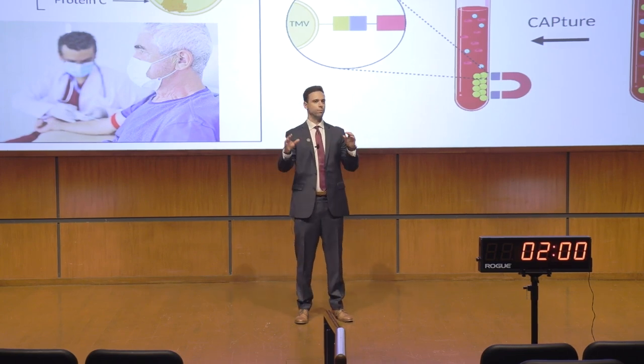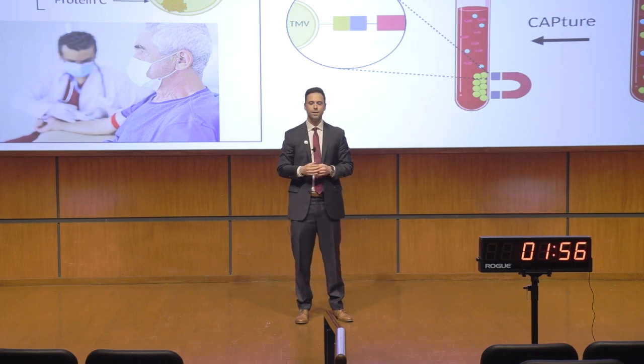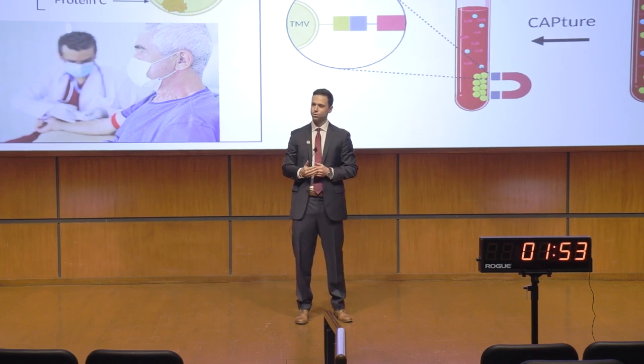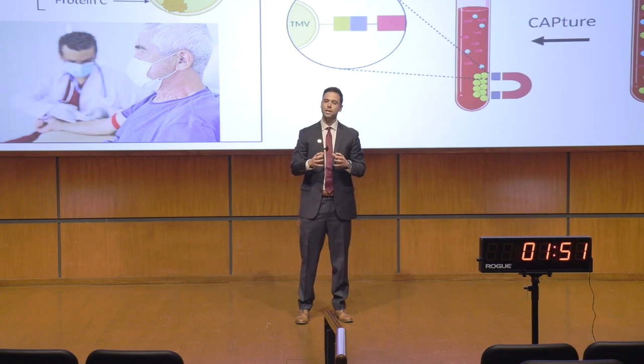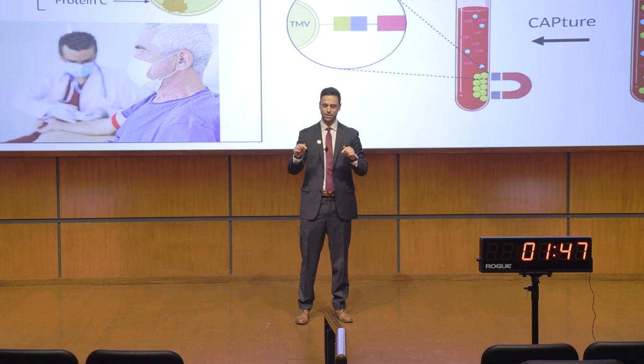Upon their release, tumor microvesicles — or TMVs as we call them — can be found within our blood. Therefore, if we can find a way to characterize the composition of TMVs, these structures can be developed into one of the most powerful tools in cancer diagnostics today.